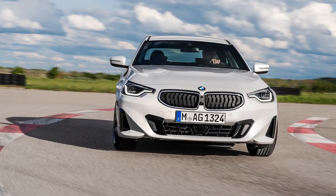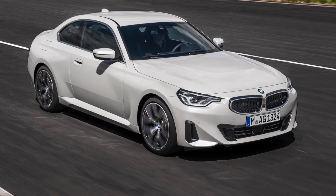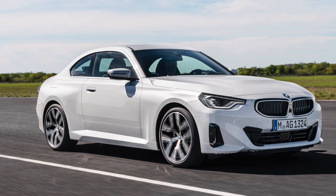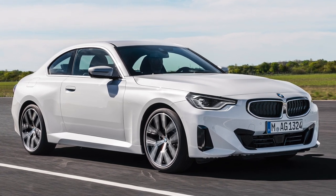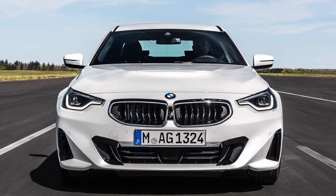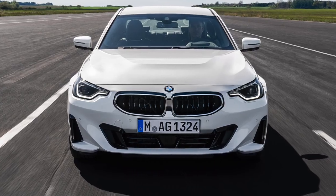The new 2 Series mercifully avoids many of the outsized styling touches of other recent BMWs, like the pig-nosed 7 Series and 4 Series. Its kidney grille is sized roughly in line with its headlights, and the single LED lighting elements are a departure from BMW's usual two lamps per headlight — a nod to the 2002.